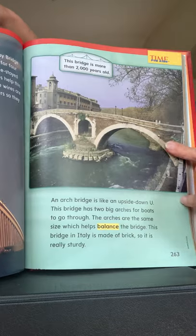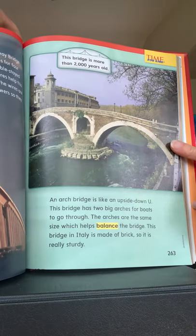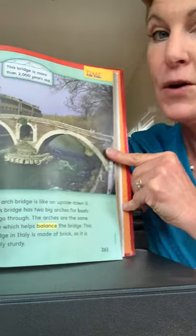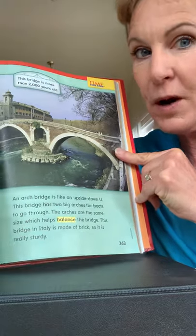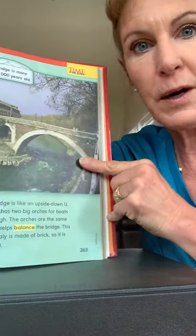This bridge is in Italy and it is made of brick, so it is really sturdy. The caption says this bridge is more than 2,000 years old. Can you think of anything that's 2,000 years old? We're in the year 2020, so this bridge goes all the way back to about 20 AD.